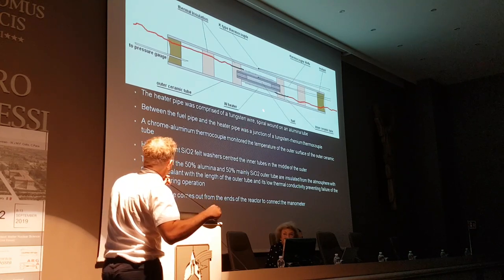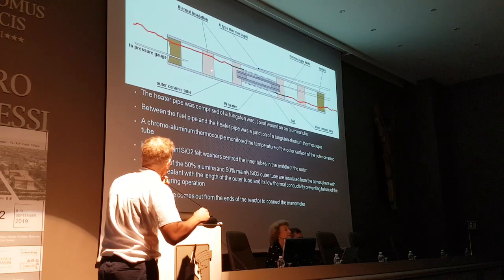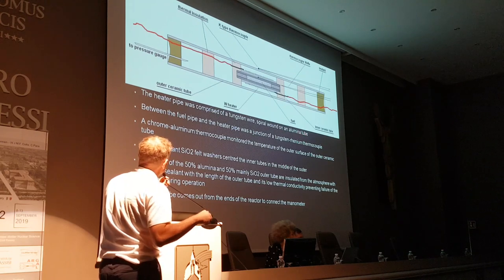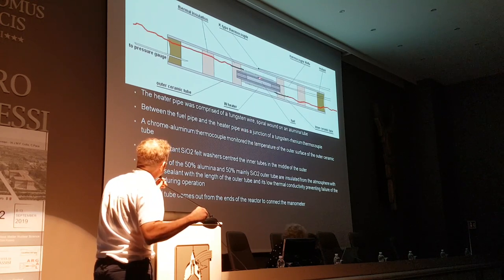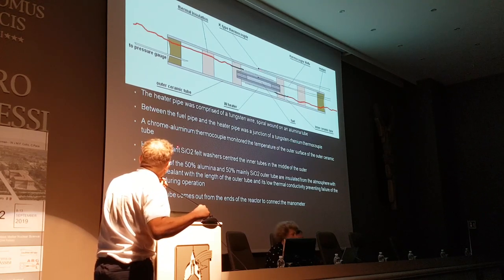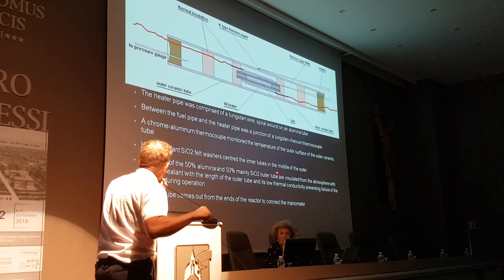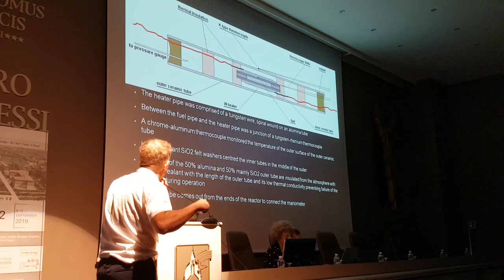The heat pipe is comprised of a tungsten wire, and because tungsten starts to oxidize around 800 to 1,000 degrees C, this whole area is a hydrogen atmosphere. It's spiral-wound in the alumina tube and has to have a lot of coils because it has a low resistance. Between the fuel pipe and the heat pipe is a junction of tungsten and rhenium thermocouples. A chrome-aluminum thermocouple monitors the temperature on the outside. Heat-resistant silicon dioxide felt washers are placed at various positions.